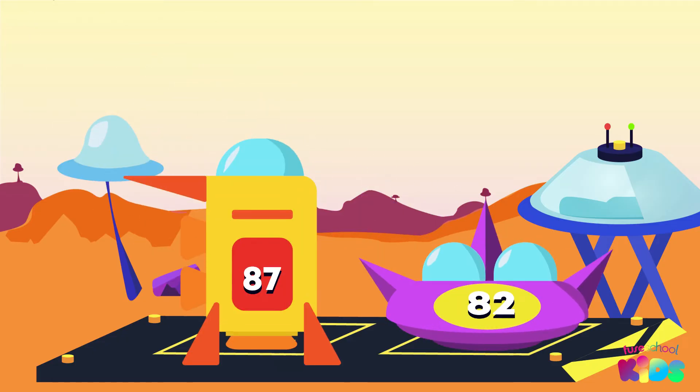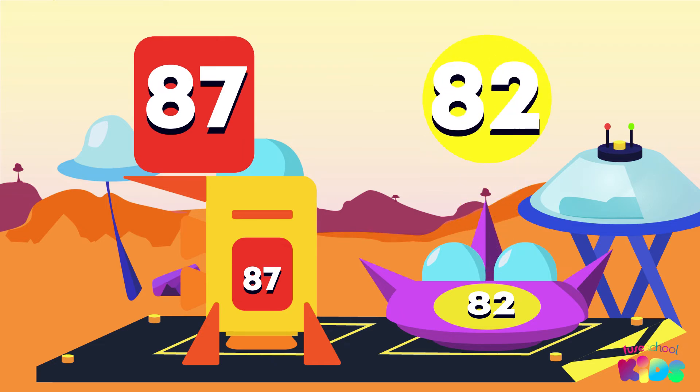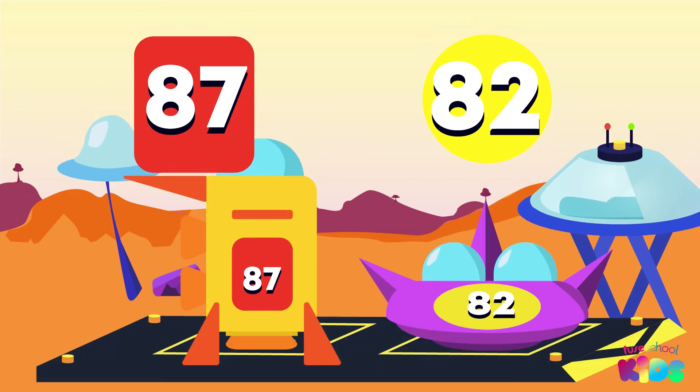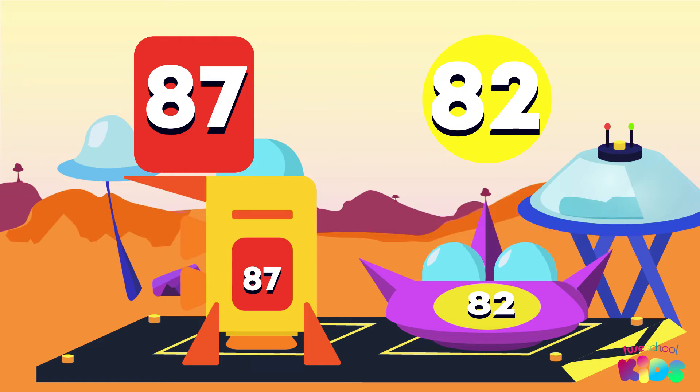Over there we have more spaceships, but look closely at the numbers. It seems we need to compare 87 and 82. Can we tell which number is larger by looking at only the tens place? Did you say no? That's right! These numbers both have 8 tens, which means we have to look at the next digit to see which is bigger.